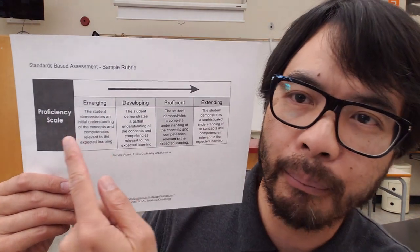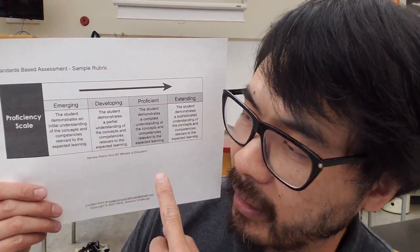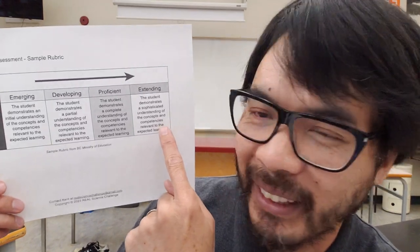On this proficiency scale: emerging means a student demonstrates an initial understanding of the concepts; developing means a partial understanding; proficient means a complete understanding; and extending means a sophisticated understanding. However, what initial, partial, complete, and sophisticated understanding means to me on a test is not how many questions students get to write, but the depth of the details in their responses.